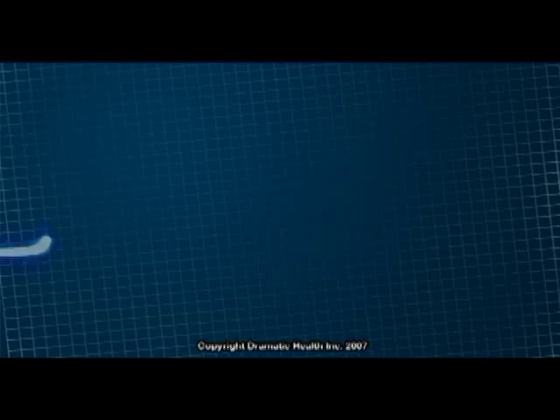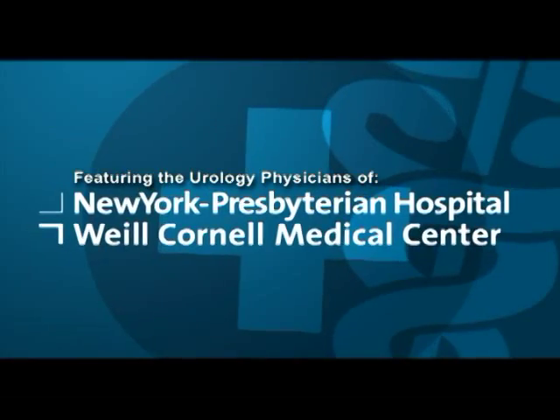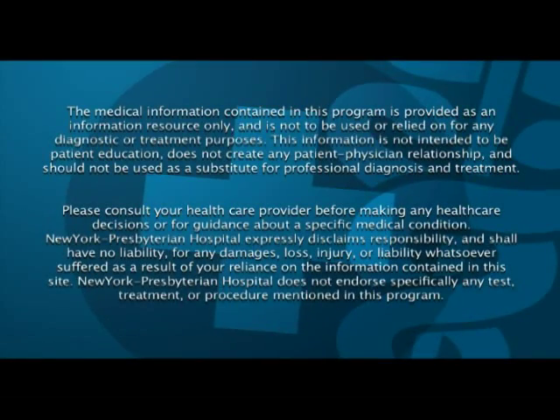Surgical removal of the prostate can either be done using an open incision, as has traditionally been done, or with a robotic approach. Bleeding is about one-tenth with robotics — the same here, hidden in a liter of blood versus just a couple of tablespoons of blood.